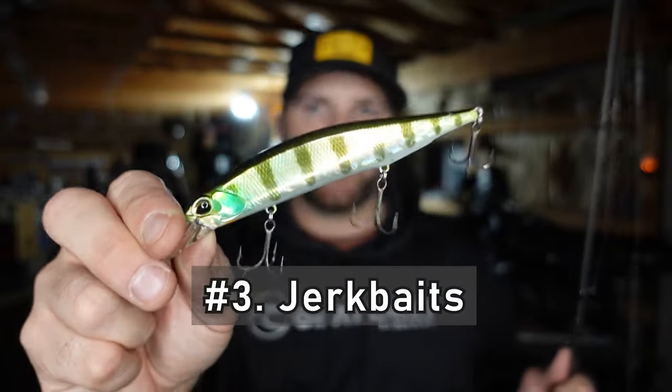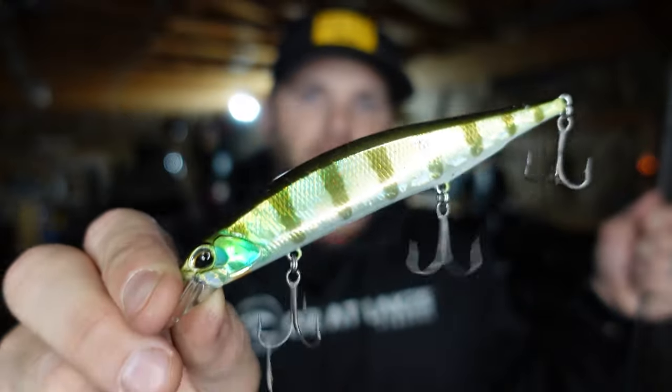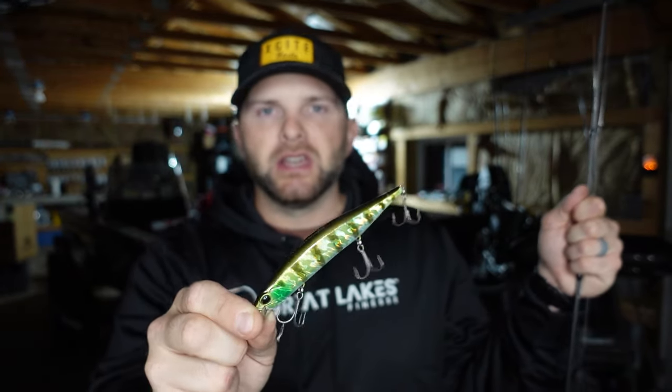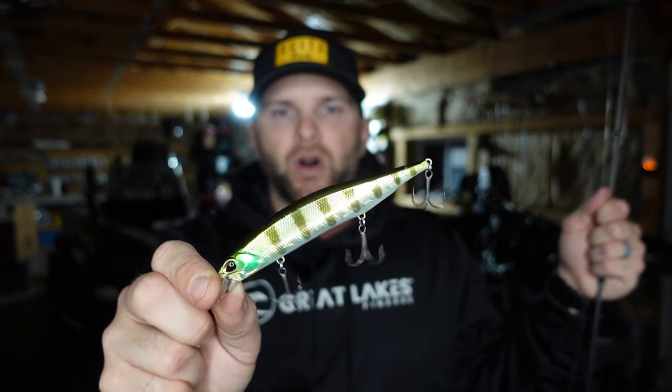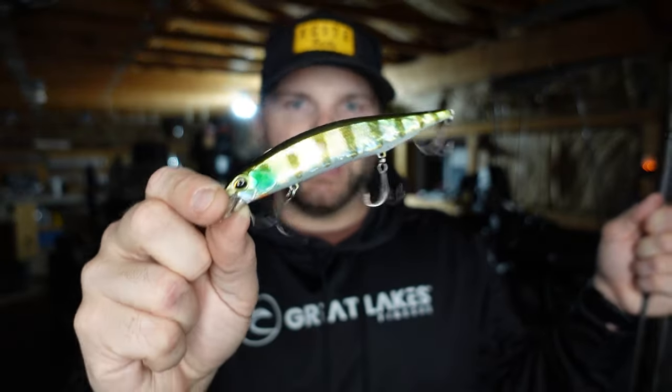Aside from topwater, a jerkbait is probably one of my favorite bites of the year, and fall is one of the best times for it — so it's number three on my list. Unlike a crankbait or swimbait, a jerkbait lets you cover water but also soak an area. Most modern jerkbaits suspend on the pause, meaning after you pull the bait it sits steady in the water, allowing fish to come up and inspect it as water temperature falls — and that's when you get a lot of bites. The rod I use is a TFO seven foot medium Resolve rod on a six-speed gear ratio reel with 12 pound test fluorocarbon.